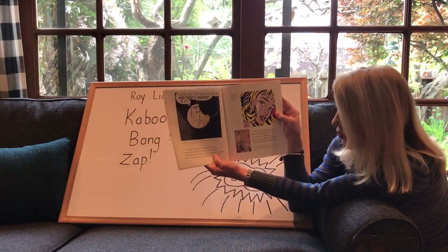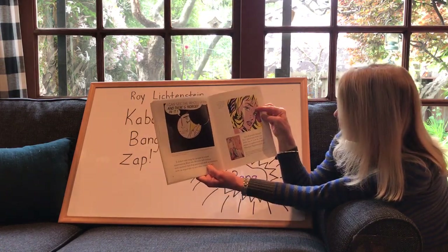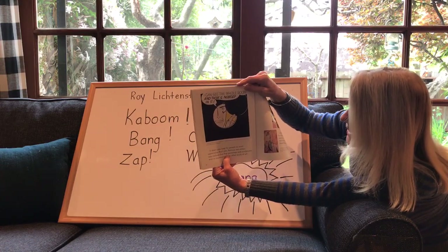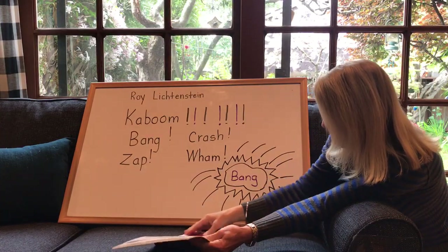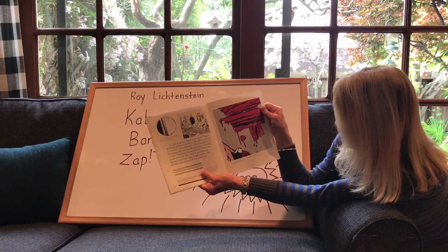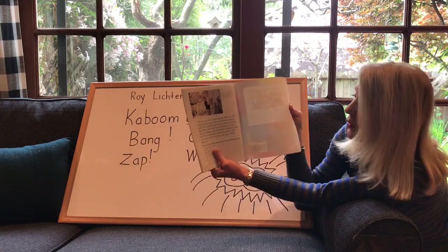You can see the words in the paintings too. It didn't take long for people to start appreciating Roy's art. Lots of people thought his paintings were just fun to look at. This girl looks a little upset about something. This guy here is looking in a hole in a room and he says, 'I can see the whole room and there's nobody in it.' Here he's got some big red strokes and a lot of dots.